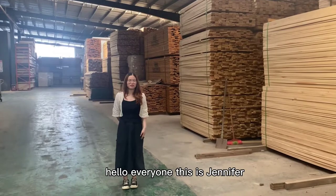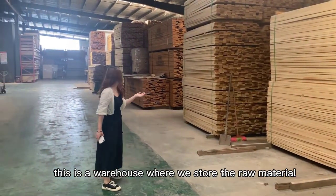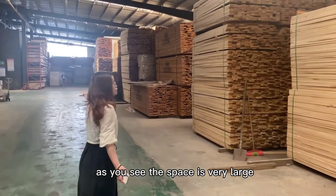Hello everyone, this is Jennifer. This is the warehouse where we store the raw material. As you see, the space is very large.